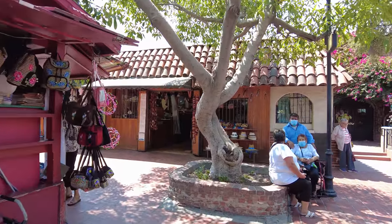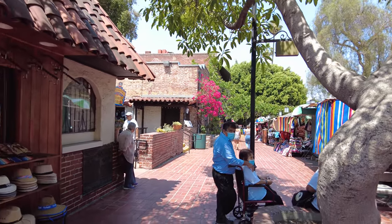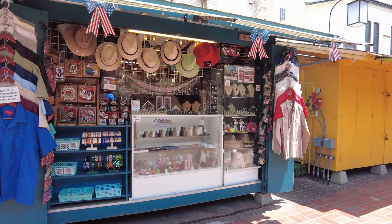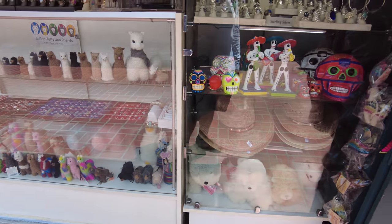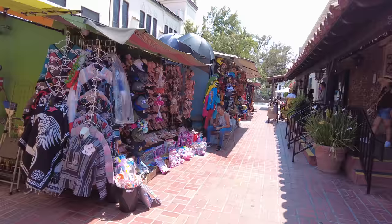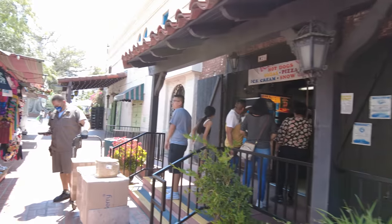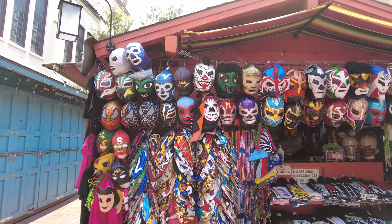Murillo Leather. They even have alpaca toys — really nice, it's beautiful. And then over to my right there's a souvenir shop with different types of masks celebrating the Day of the Dead, even some in costumes.